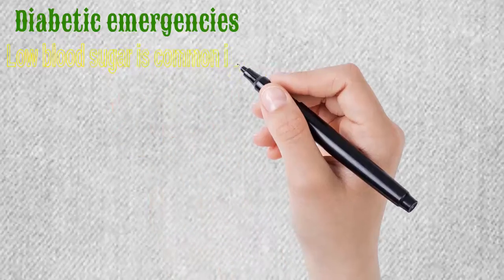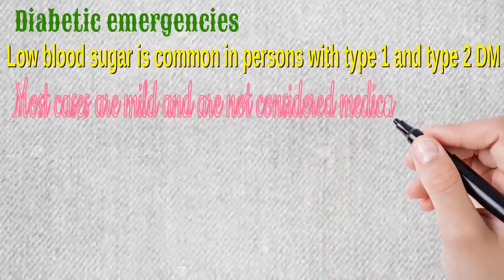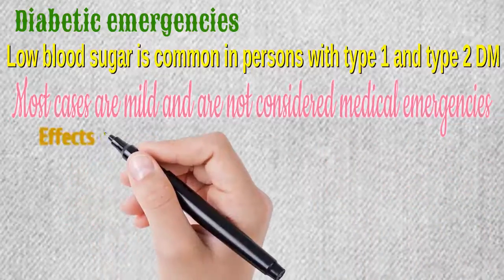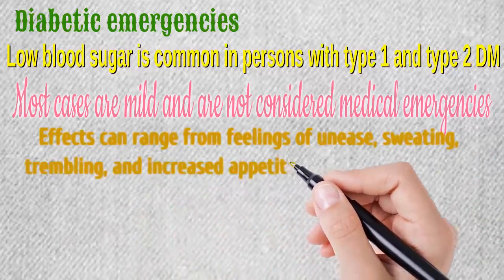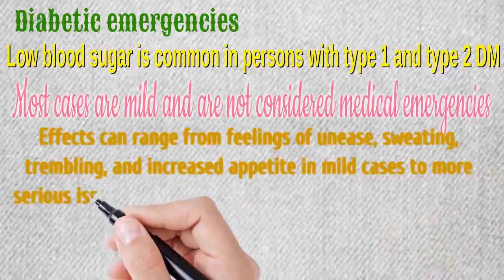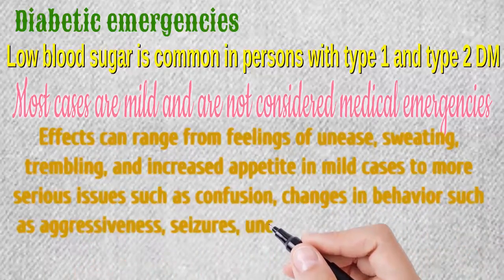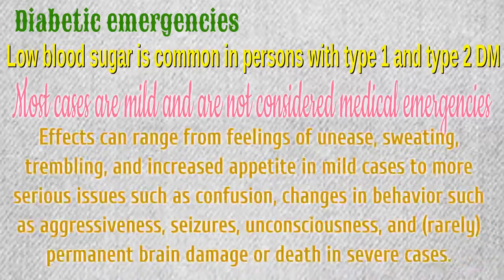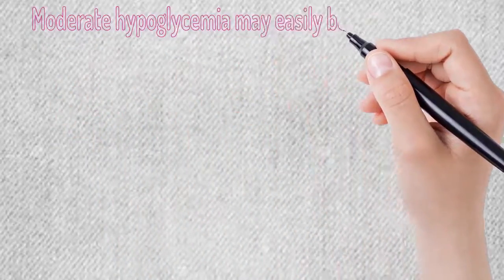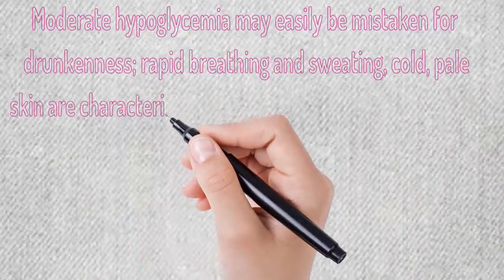Low blood sugar is common in persons with type 1 and type 2 DM. Most cases are mild and are not considered medical emergencies. Effects can range from feelings of unease, sweating, trembling, and increased appetite in mild cases, to more serious issues such as confusion, changes in behavior such as aggressiveness, seizures, unconsciousness, and rarely permanent brain damage or death in severe cases. Moderate hypoglycemia may easily be mistaken for drunkenness; rapid breathing, sweating, and cold pale skin are characteristic of hypoglycemia.